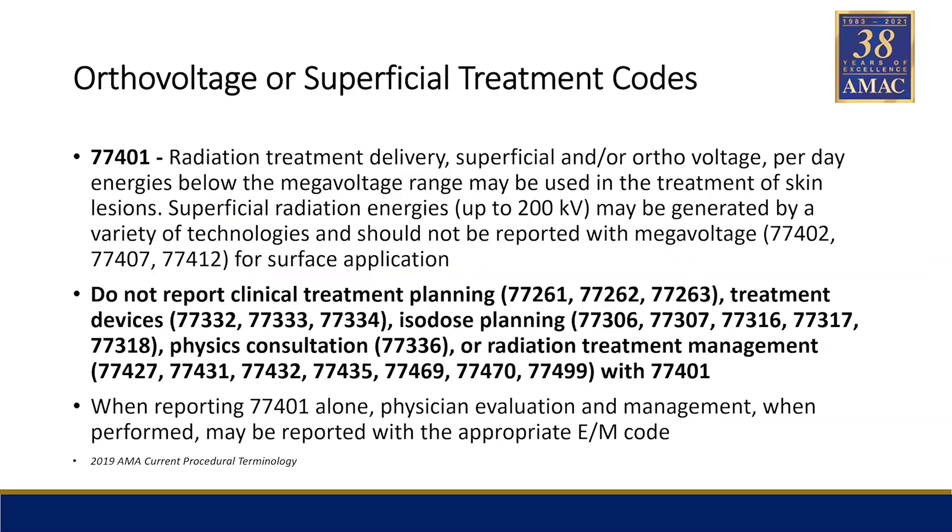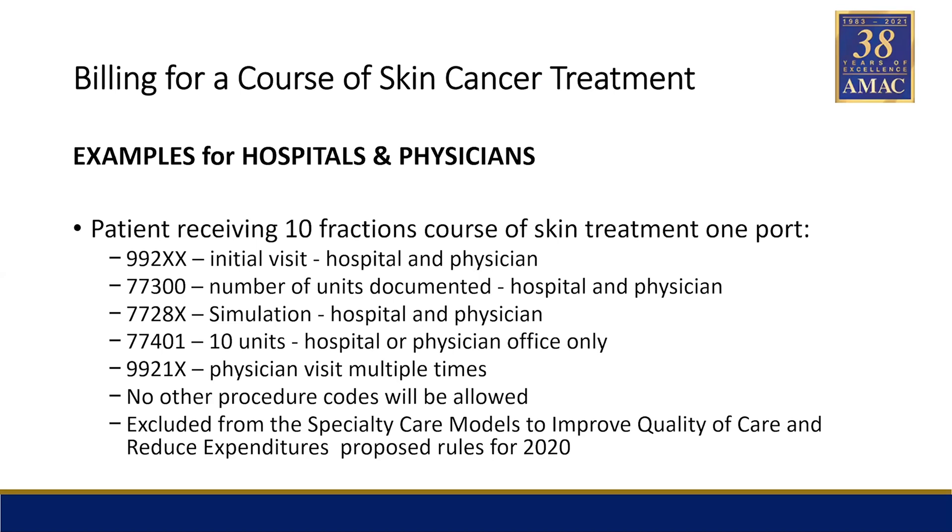Here's the main code — the treatment code for superficial x-ray. The bold part shows all the codes you cannot charge in conjunction during a course, not just when you're billing the 77401. It's during the entire course of treatment — none of these codes can be billed. And from the federal codes, there are very few you can bill during a course. Usually there are about 10 to 12 fractions with ortho voltage or superficial. You can charge the initial visit, the dose calc, simulation, the treatment, and then visit codes. That's pretty much it for superficial treatment.